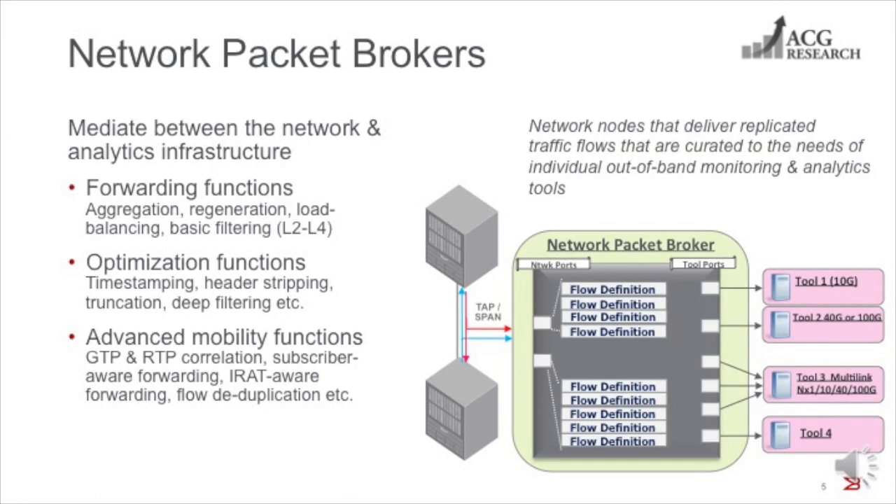Thank you, Michael. The growth of analytics created the need for scalable mechanisms for delivering replicated network traffic to the analytics infrastructure. And this gave rise to a new category of products known as network packet brokers, which are network nodes that aggregate and curate traffic flows for consumption by out-of-band analytics tools. Packet brokers generally receive traffic from network taps or span ports on their ingress interfaces and forward traffic flows out to the analytics tools infrastructure through their egress or tool ports.